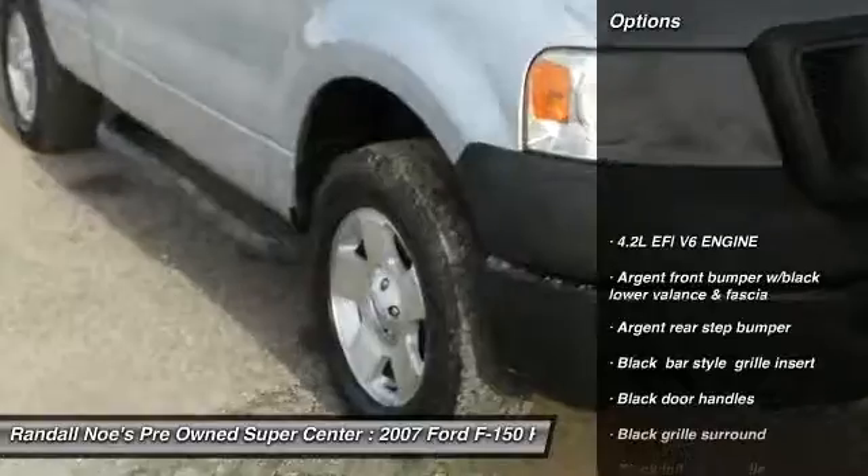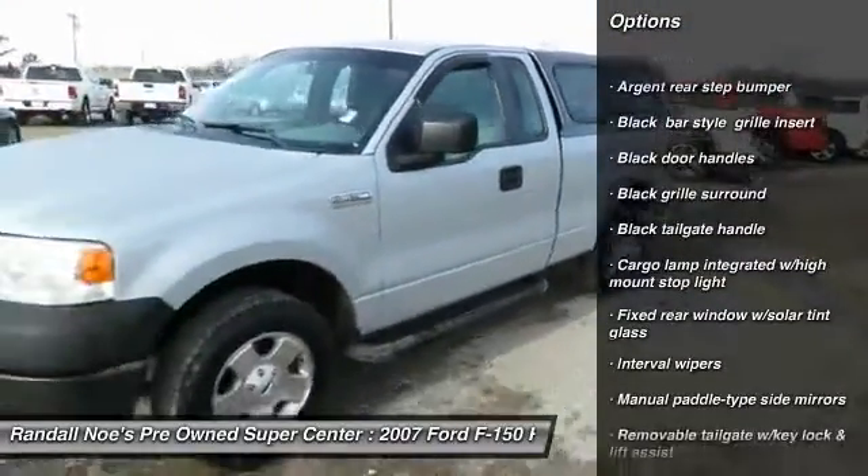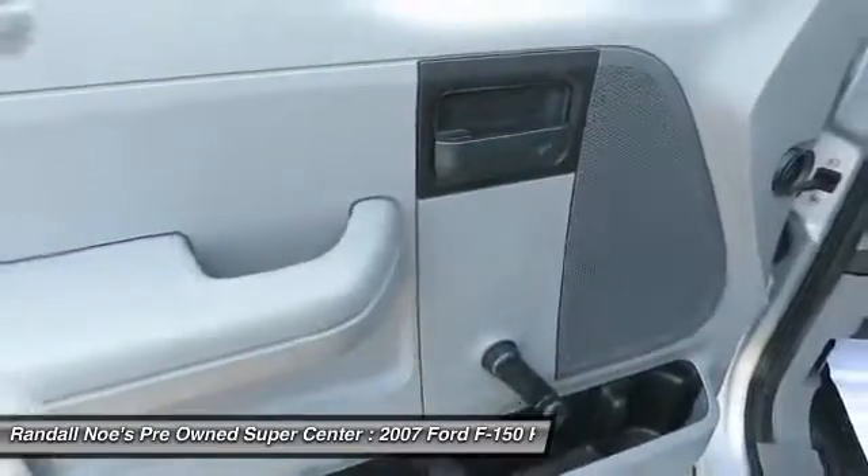Secura Lock Anti-Theft Ignition, PATS. Interval Wipers. Tachometer. Cargo Area Light. Tinted Rear Privacy Glass. Dual Note Horn.